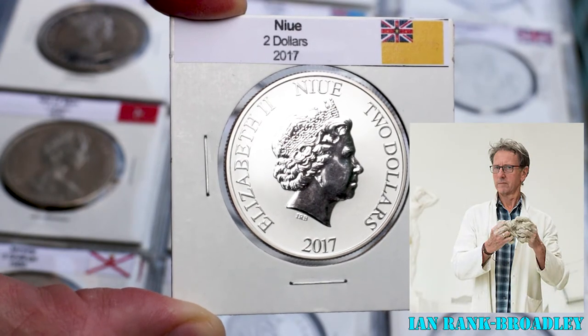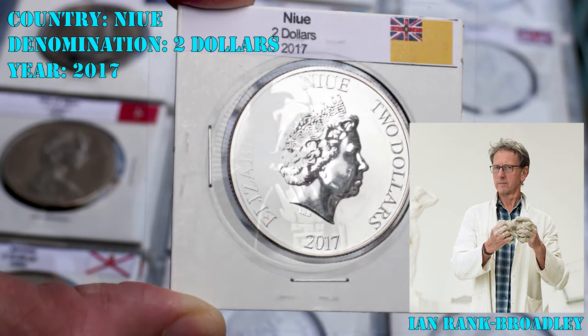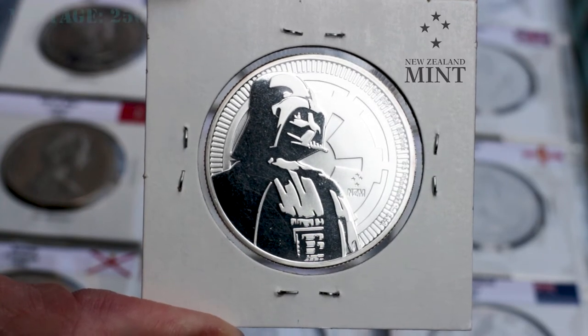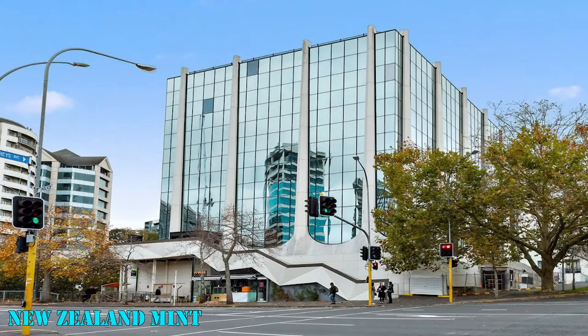It also shows the country name, the two dollars denomination, and the year 2017. The reverse shows Darth Vader, one of the characters of the Star Wars franchise, and the mint mark. A total of 250,000 of this commemorative coin were struck at the New Zealand Mint.